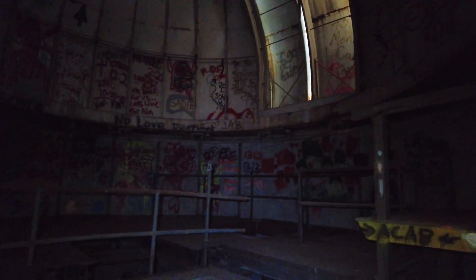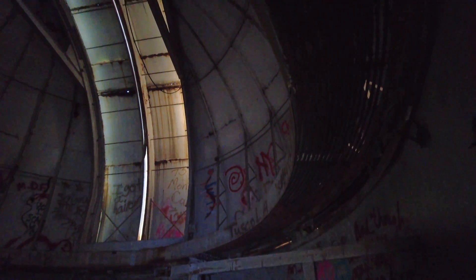Hi guys, I'm going to travel with Austin. I'm Austin. Today I'm here in Illinois and I'm inside an abandoned observatory.